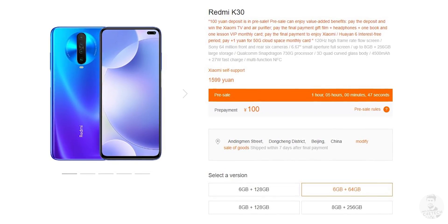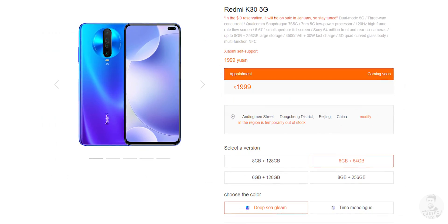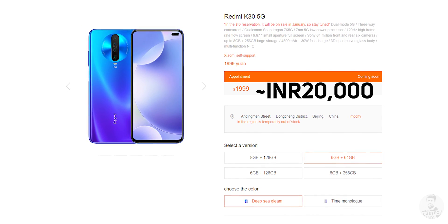Redmi kind of surprises everyone with the pricing here. The 4G variant of the Redmi K30 starts at just 1,599 yuan, which converts to about 16,000 rupees, while the 5G variant starts at 1,999 yuan — just about 20,000 rupees. That's basically the same price at which the K20 launched in China last year. At that price, the Redmi K30 5G is the cheapest 5G smartphone available right now, and by quite a huge margin.